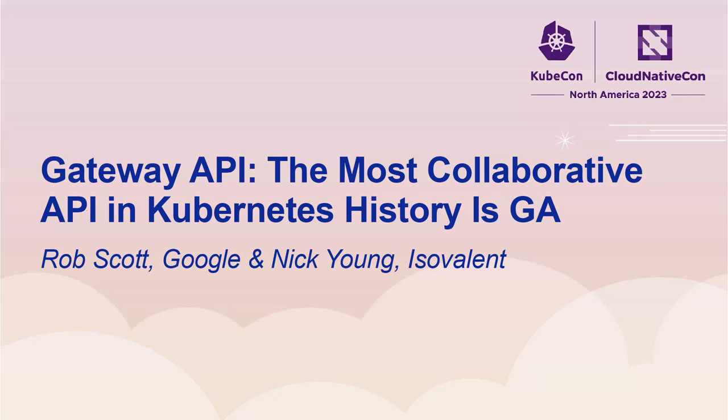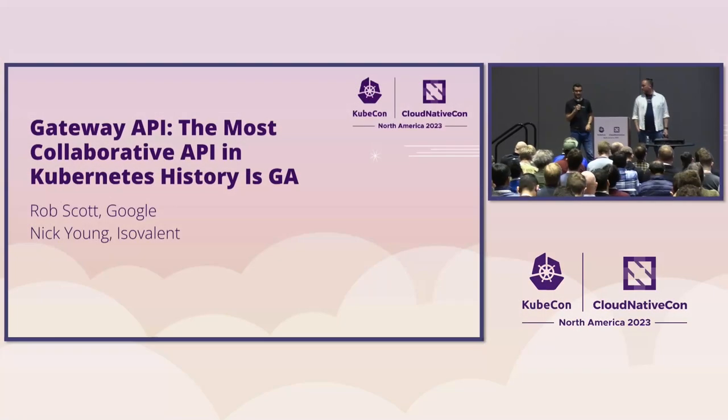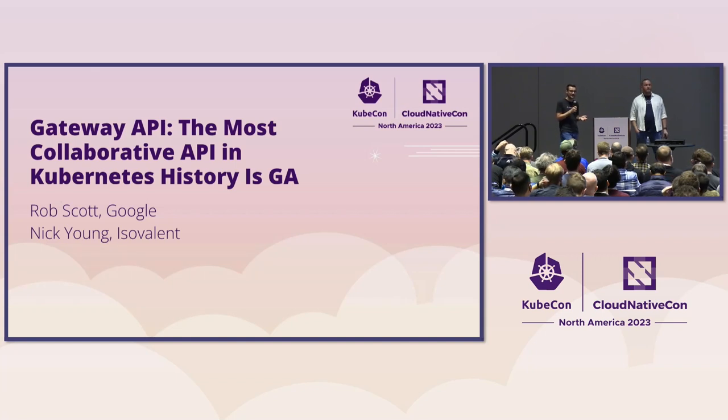Hey everyone, welcome, thank you everybody for making it. My name is Rob Scott, I work at Google on GKE networking. And I'm Nick Young, I work at Isovalent on Cilium Service Mesh amongst other things. We are both Gateway API maintainers and we were both here four years ago — well, actually in San Diego — when this project started. We're really excited to talk about the path that got us from there to here: Gateway API hitting GA and becoming what we think is one of the most collaborative APIs in Kubernetes history.